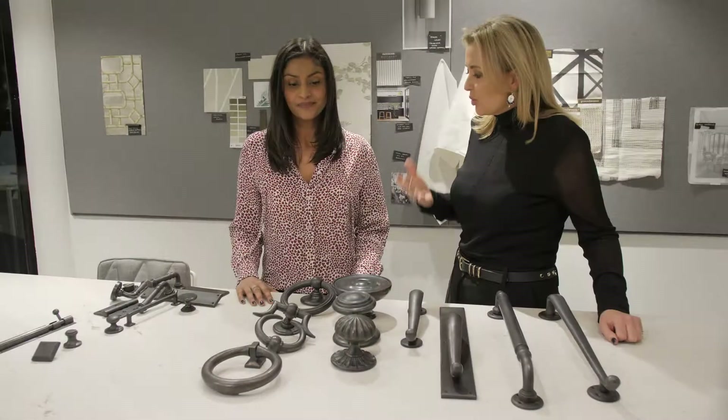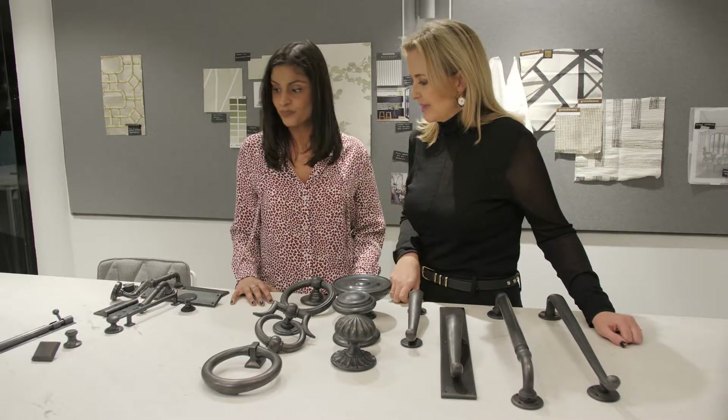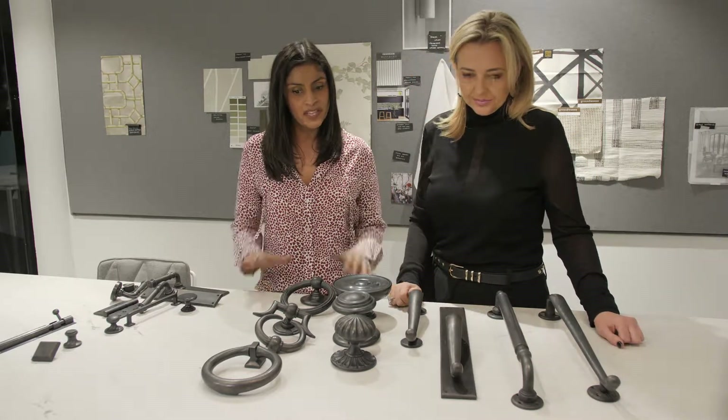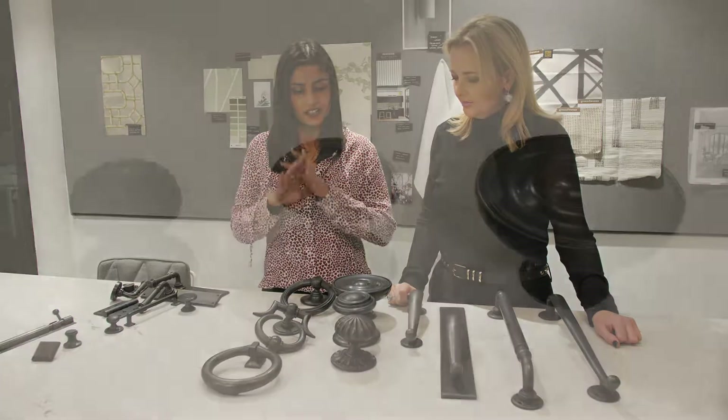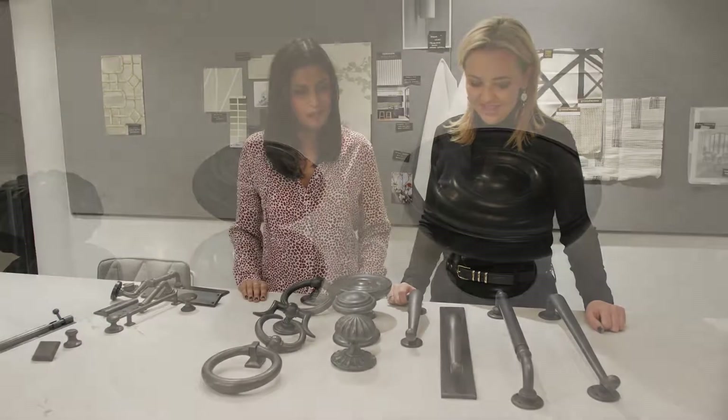Twenty, thirty times a day — so it needs to really work, and that's what I love about these mechanisms. Everything is solid so it's going to outlive all of us, so you won't have any problems there.